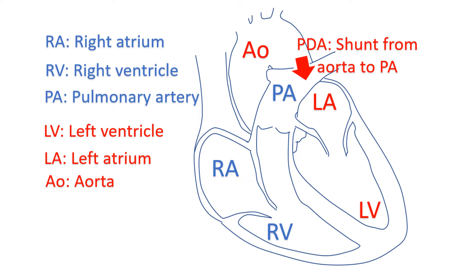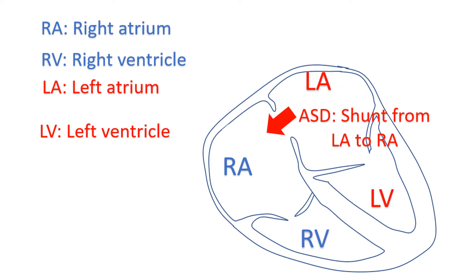In patent ductus arteriosus, blood flows from the aorta at high pressure to the pulmonary artery at lower pressure. A similar situation exists when there is a defect in the wall between the upper chambers of the heart, known as atrial septal defect. Blood flows from the left atrium to the right atrium. The left atrium is the left upper chamber which receives oxygenated blood from the lungs, while the right atrium receives blood returning from the body after oxygen extraction.